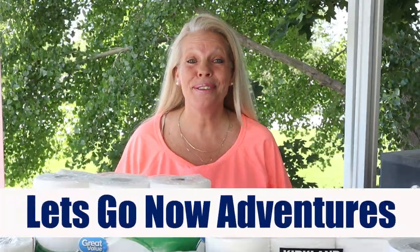Hi, I'm Holly with Let's Go Now Adventures and our YouTube channel is about all things camping. Whether you tent camp or RV camp, our goal is to just help you have a great camping experience.